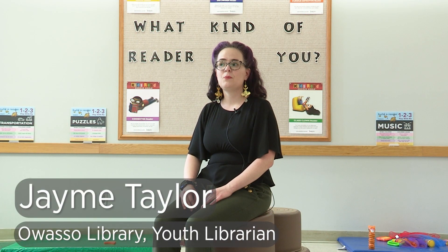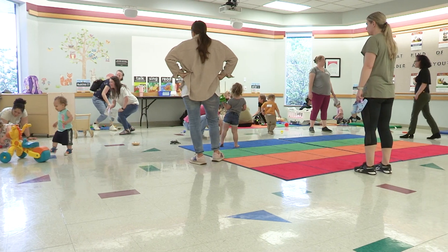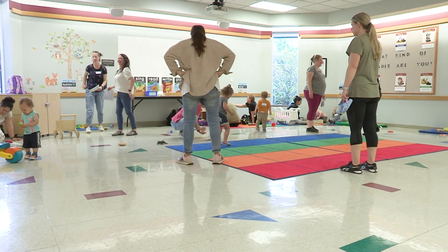These workshops are different from Stay and Play because we are able to set the room up in different centers. There are nine different centers, and so parents get to go and explore, and it's a wonderful way for them to see what their kids' interests are, or see new ways to experience toys and play.